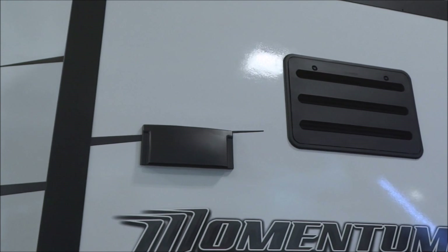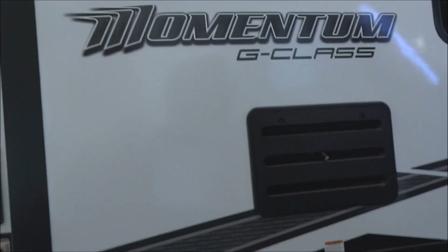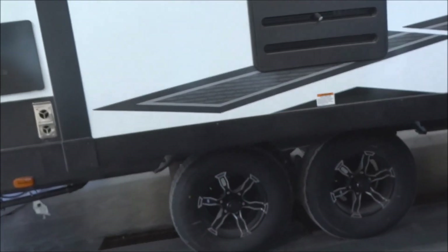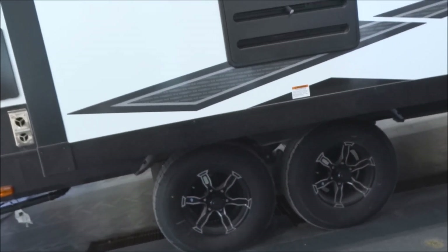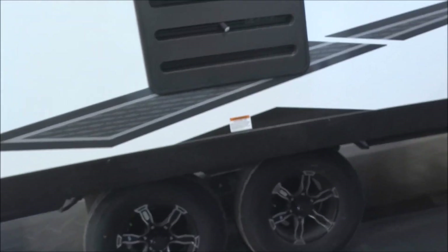There's a vent indicating you have a fully ducted exterior-vented range hood, which we'll see on the interior shortly. Down underneath, you have aluminum deluxe rims that are nitrogen-filled with G-rated tires.